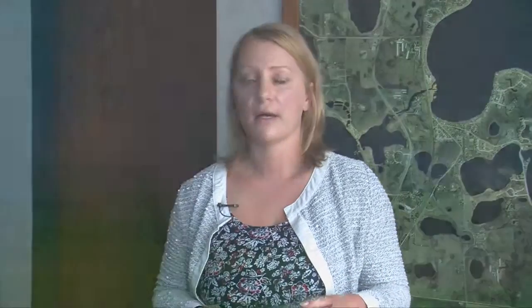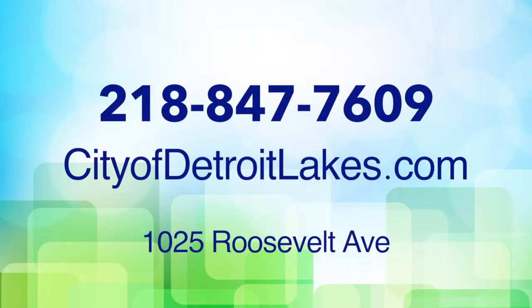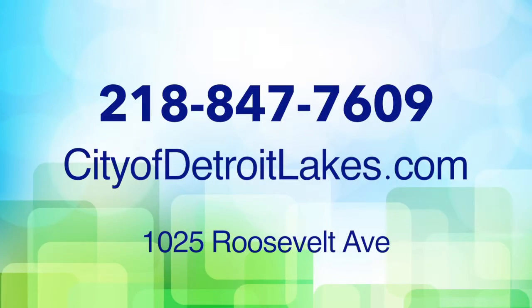You can pick up an application at City Hall. We're located at 1025 Roosevelt Avenue, or you can also print an application or apply online at www.cityofdetroitlakes.com. There's more information there about residential as well as commercial rebates, heating and cooling, qualifying equipment for the rebates, and other useful information for energy savings.